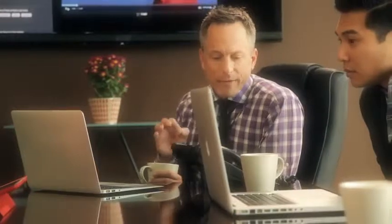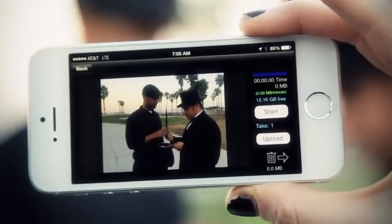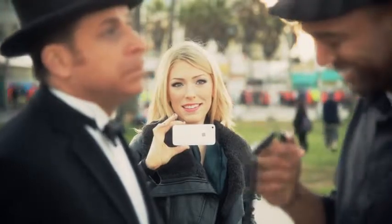Cindy, the casting looks fantastic. But we need to see the magician in context. I'm thinking we have him interacting with our hero on the street. Casting Frontier's mobile apps allow Cindy to cast anywhere, anytime. And auditions are available to her clients in near real time.